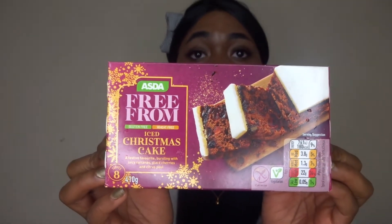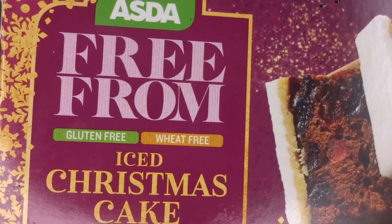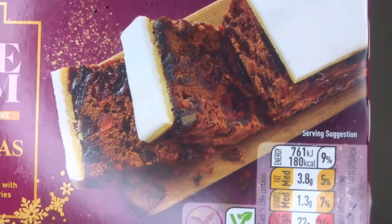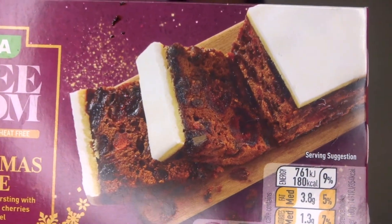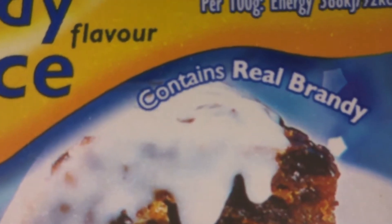Christmas cake is such a traditional Christmas food and dessert. Here I have the Asda free from wheat and gluten Christmas cake. They are all within individual packets and sliced in this box — great for sharing. If you like raisins and spice then Christmas cake is for you. If you like toppings on your cake, I haven't forgotten the brandy sauce and this is from Birds. If you want an alternative to custard, this is a great one and this brandy sauce is ready to serve.